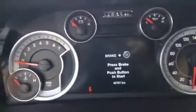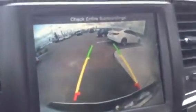It has exactly 48,787 kilometers on it. Push button start. The vehicle is equipped with a backup camera, which makes life easy if you're ever hooking up to a boat or anything like that.